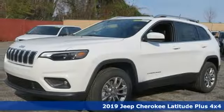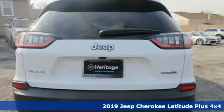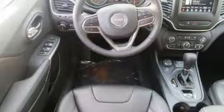It's a new 2019 Jeep Cherokee. Freedom and adventure await in this sophisticated and versatile Cherokee. And it comes with all the amenities you need.